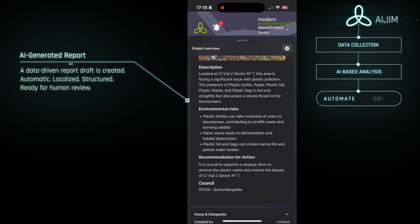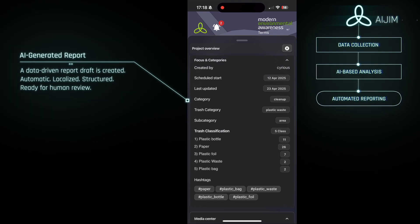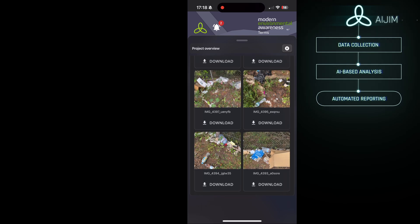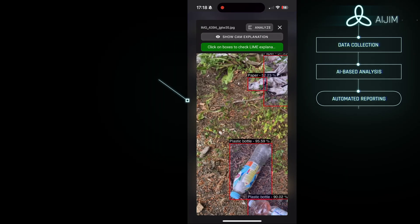In the next step, automated reporting, it generates a first draft of the environmental report — describing what was found, where it occurred, and why it matters, all within seconds.